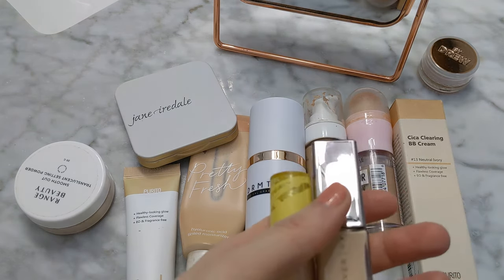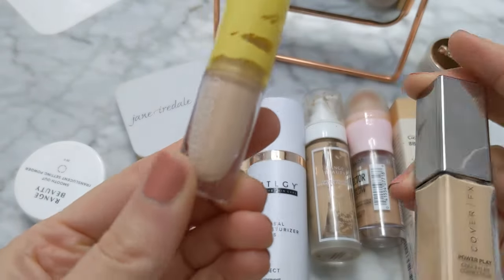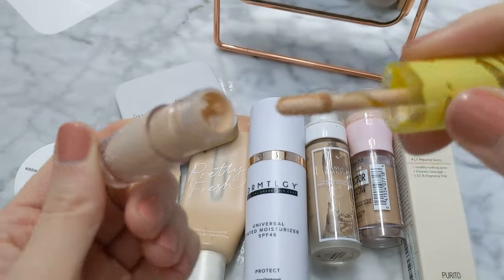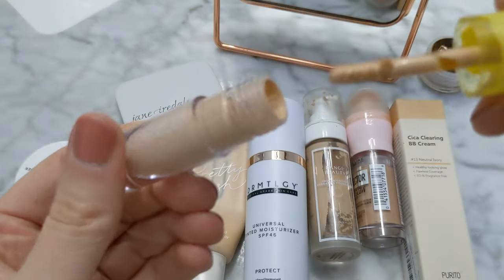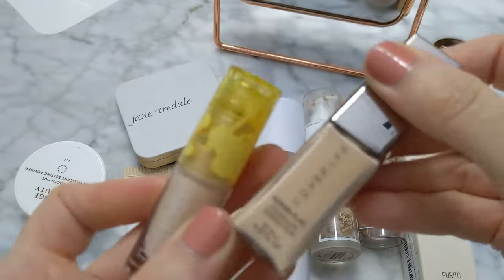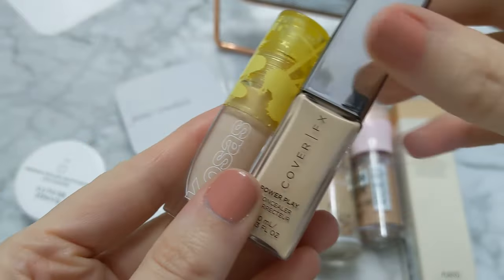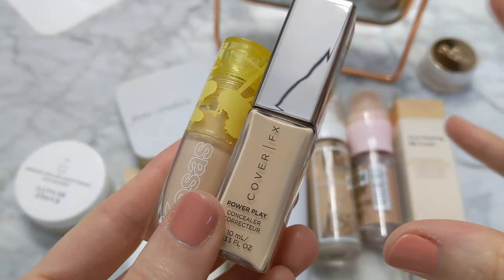This one is actually almost done — you barely get anything in this little tube. I got this in November and I can already see the bottom of the container. You don't get a whole lot in this little thing. This one is just the wrong color for me. This one's sort of the wrong color — not my favorite for under my eyes. And then this is the wrong color for my face, under my eyes, everything.